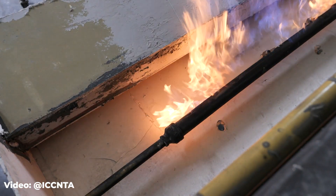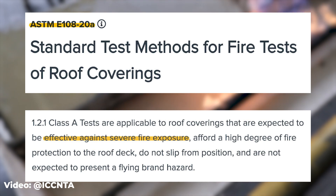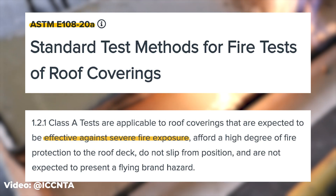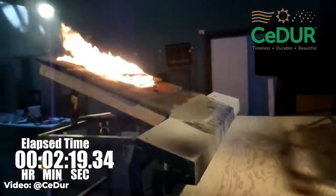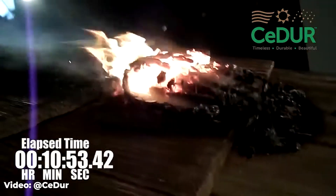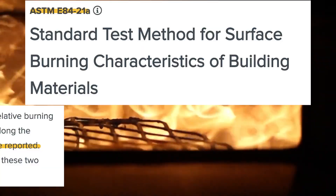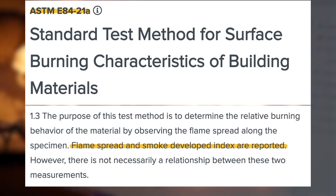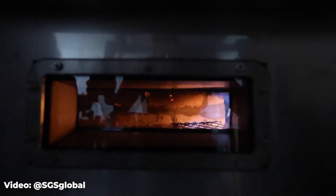To get a Class A fire rating, a roofing product has to pass three tests. Together, these make up the ASTM E108 standard. The roof has to resist a gas flame turning on and off for at least 15 cycles, have a flame spread of no more than six feet, and support a burning brand without failing. For siding, there is another set of tests known as ASTM E84, which measures how quickly flames spread and how much smoke they produce.